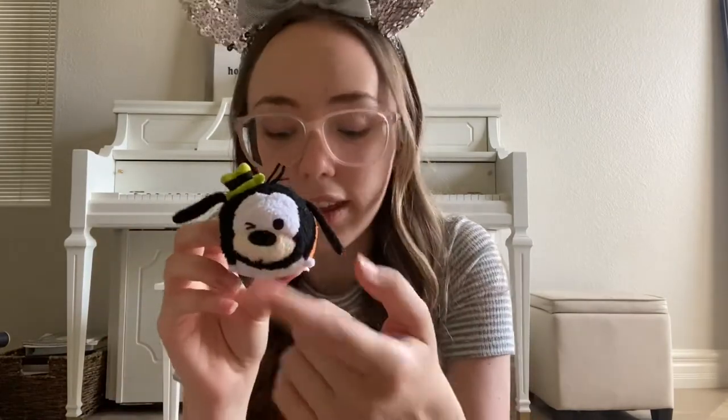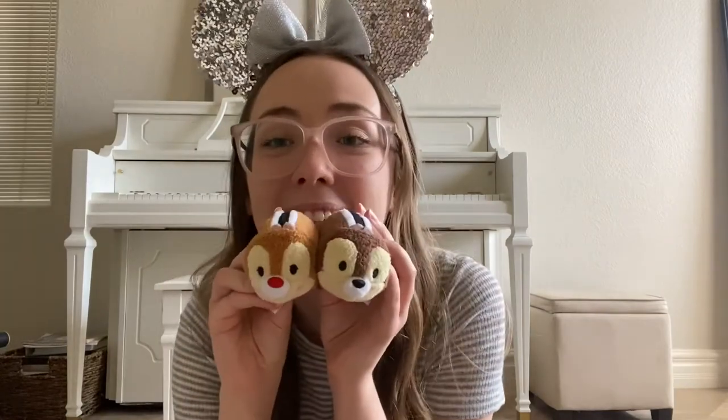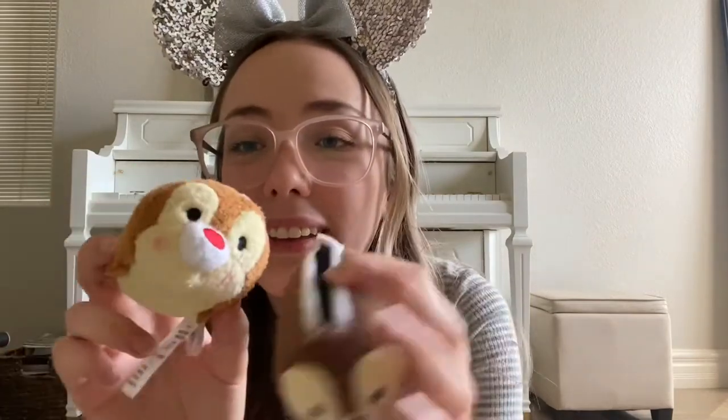And then I have Goofy — he's adorable as always with his cute little hat. This is another expressions Tsum Tsum, so he's winking. And then lastly, out of the Mickey and Friends Tsum Tsums, I have Chip and Dale. They're absolutely adorable — I actually love meeting them in the parks. They have their cute little noses and blush on their cheeks, and of course their stripes and little chipmunk tails.